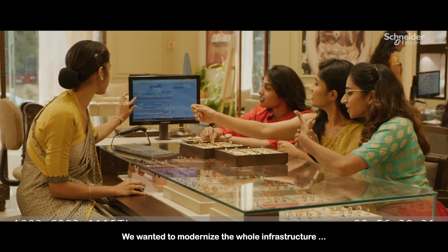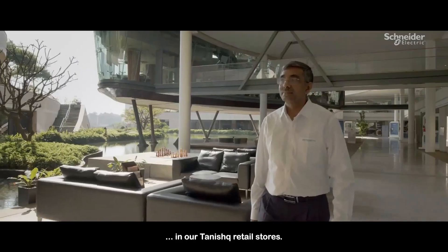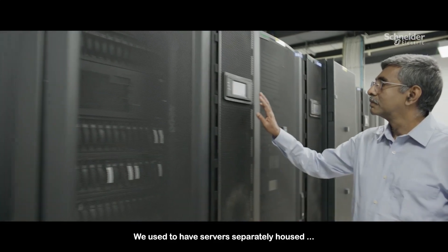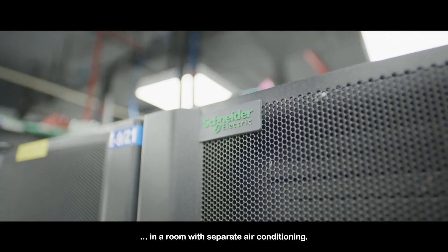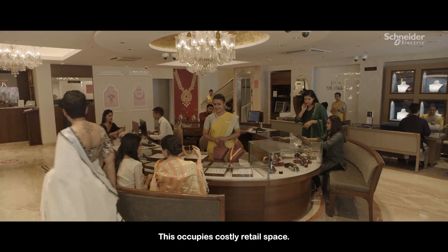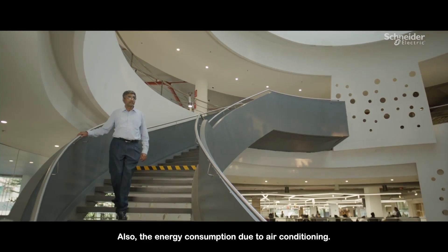We wanted to modernize the whole infrastructure in our Tanishq retail stores. We used to have servers separately housed in a room with separate air conditioning. This occupies costly retail space, and there is also significant energy consumption due to air conditioning.